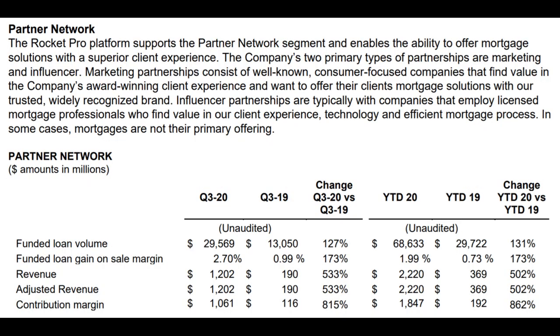Another important note is that their partnership programs with real estate agents and companies are showing strong growth. They even teased a partnership with a large financial service company to be announced later. These partnerships will allow Rocket to reach a broader customer base. The real estate agent partnerships specifically have the added advantage of allowing agents to track mortgage status directly from the app, freeing up Rocket employees to focus on originating more loans and incentivizing more agents to sign up with Rocket.